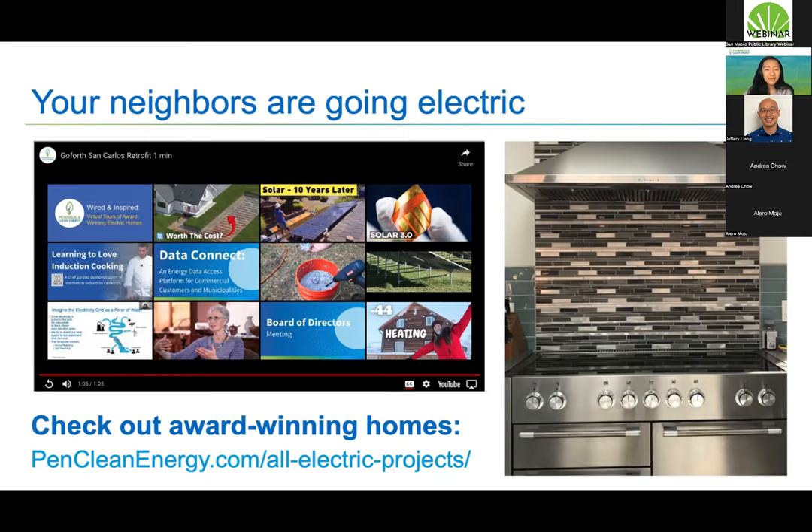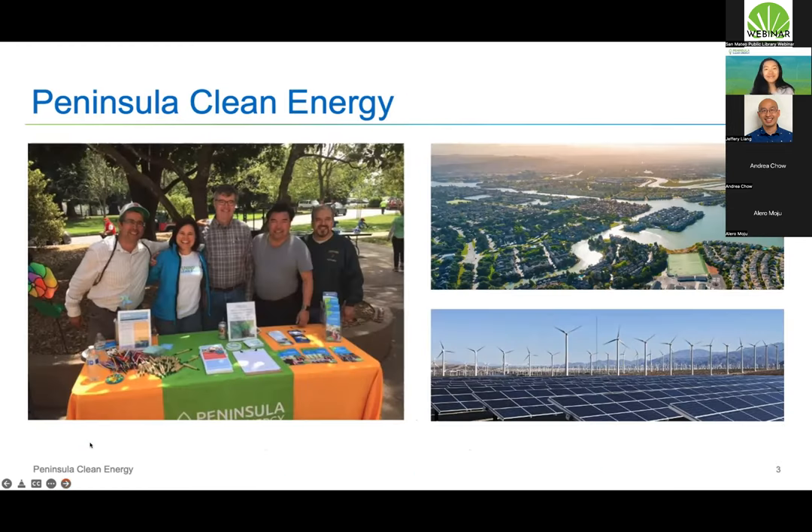I'd like to introduce Peninsula Clean Energy. We were launched in 2015 and our vision is to help build a sustainable world with clean energy for everyone. Our service — clean electricity — is an automatic benefit of living in San Mateo County. We are a public agency created to fight climate change through clean energy. Peninsula Clean Energy was authorized unanimously by all city council members in each city and by the San Mateo County Board of Supervisors.